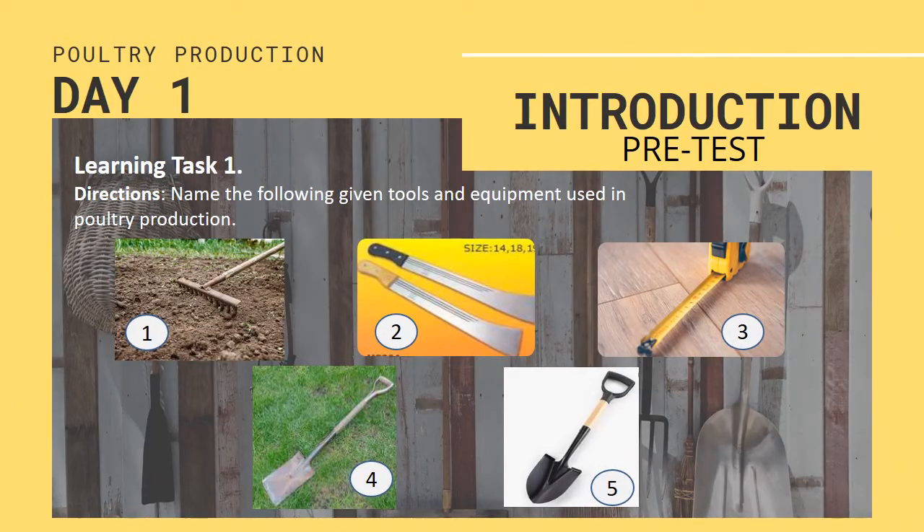Day 1. Before we start the lesson, answer this pre-test. Direction: Name the following given tools and equipment used in poultry production.